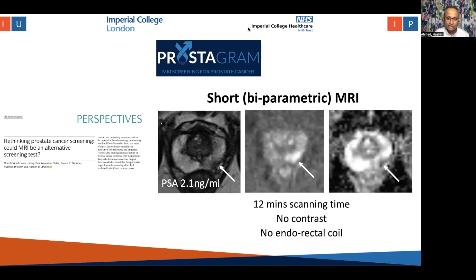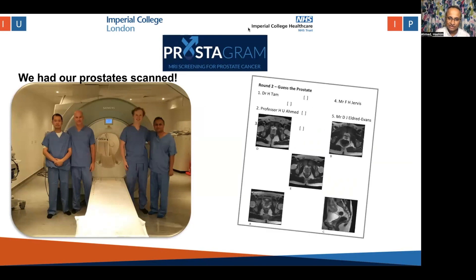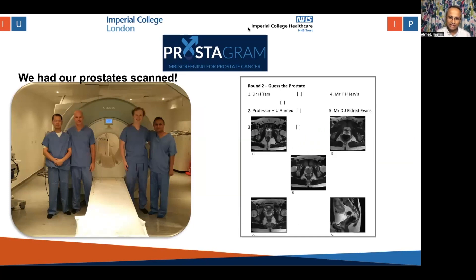No contrast and no endorectal coil. The reason being that we know a PSA threshold of three or above can miss clinically important cancers, which then progress later on. With the view to doing this, we actually ended up scanning our own prostates in order to optimize the scanner that we were using. During the Christmas quiz, we had to guess which of our prostates were which — none of us thankfully had any disease or anything suspicious, at least.